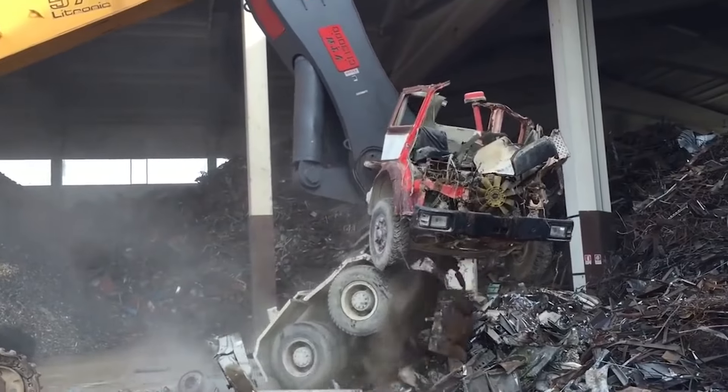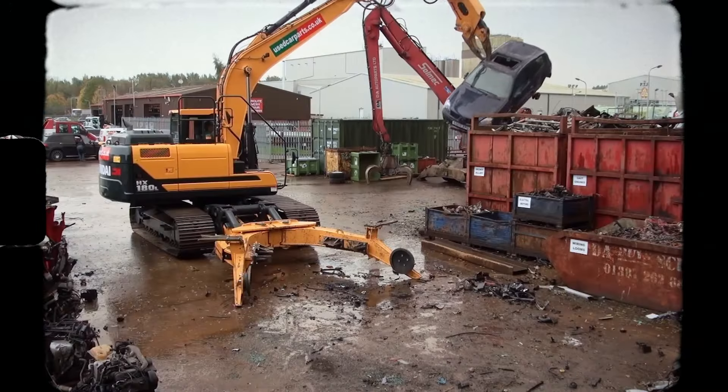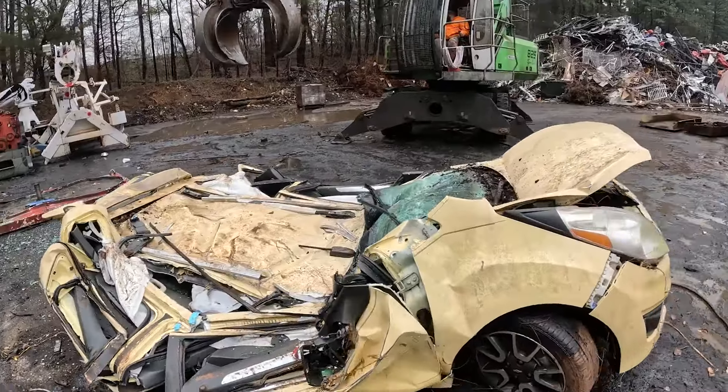Need to take apart a car carefully? Watch the Dismantling Excavator in action. It swaps out tools like it's no big deal — grabbing engines, shearing metal, and even sorting valuable materials.